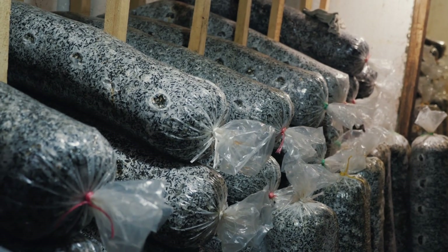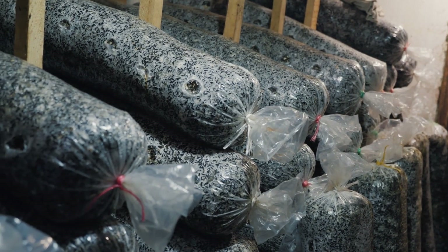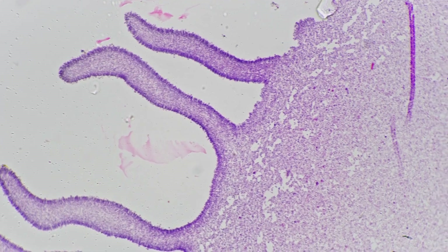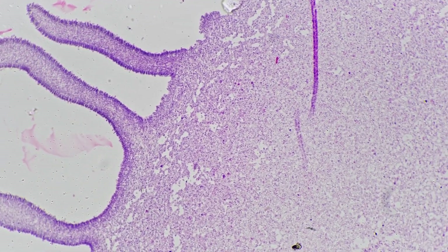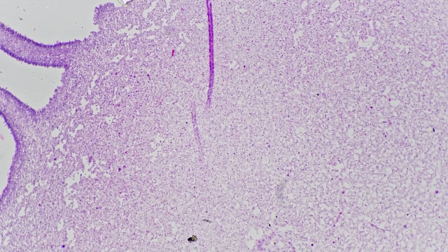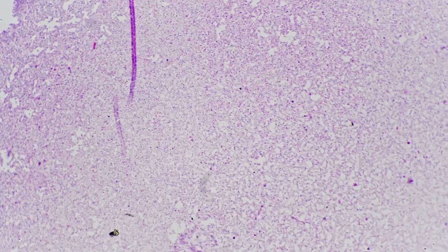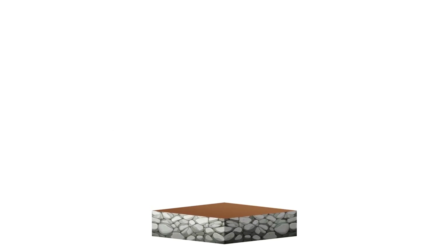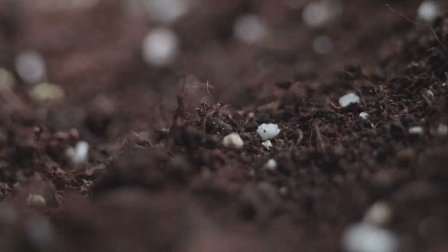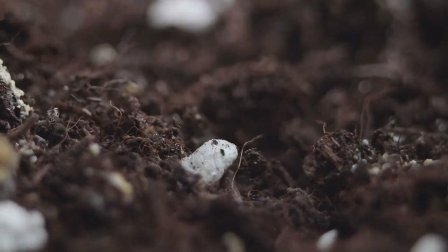Mycorrhizal fungi contribute to soil health and structure by promoting soil aggregation and better aeration and water retention. The fungi produce glomalin, a glycoprotein that acts as a glue, binding soil particles together and enhancing soil stability. This results in improved soil structure, which is essential for root growth and overall plant health. Well-structured soil retains water more effectively and allows for better root penetration and aeration, creating an optimal environment for plants to thrive.